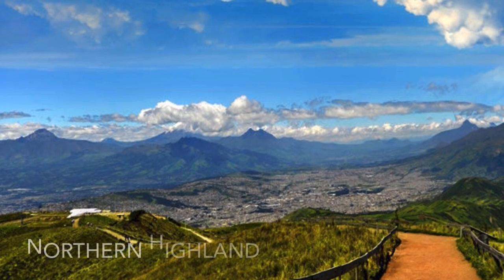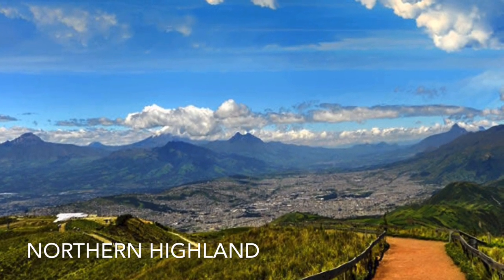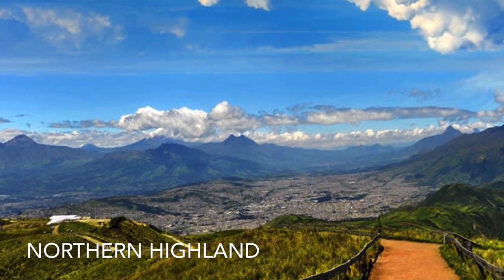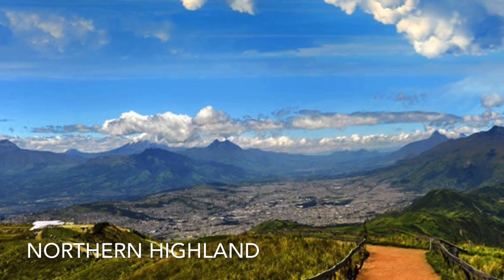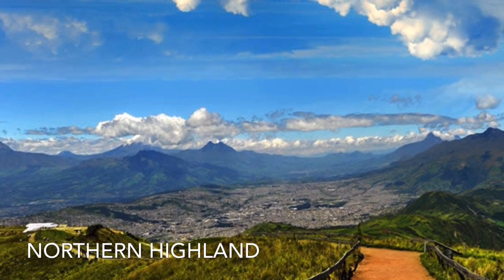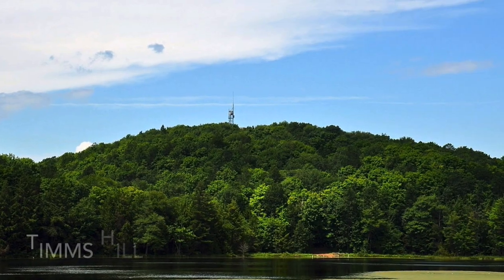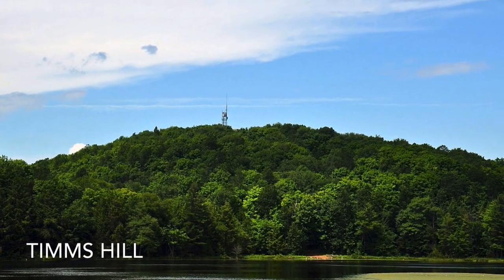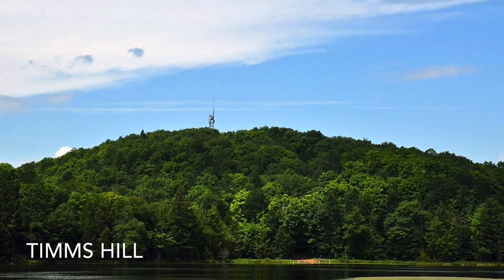A long time ago there were very old mountains, and glaciers came and smoothed them out. As a result of the glaciers, high plains, small lakes, marshes, stream beds, and heavily forested hills were formed. In the north there is iron for mining. In Price County, there is the highest point in Wisconsin. It is called Timm's Hill. It is 1,951 feet tall.